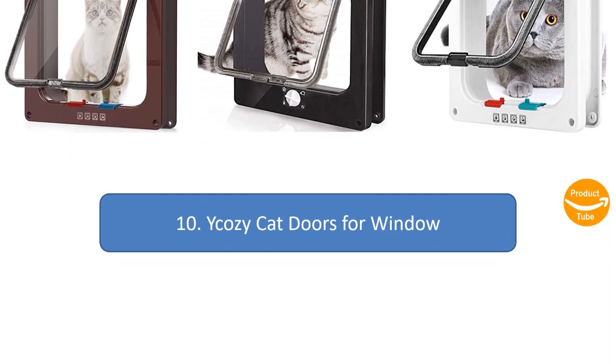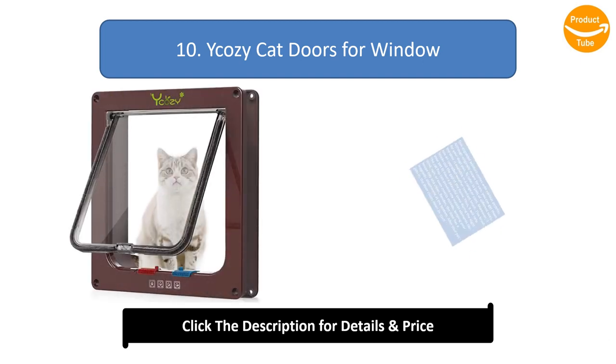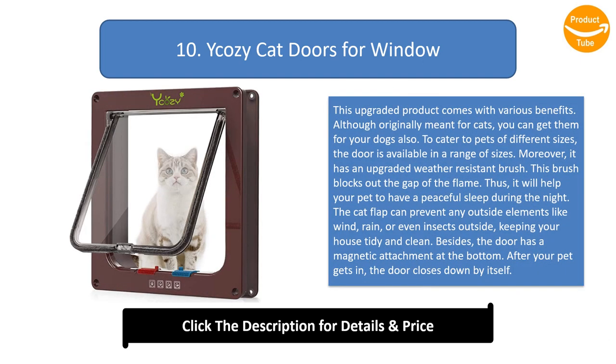Number 10: Cozy Cat Doors for Window. This upgraded product comes with various benefits. Although originally meant for cats, you can get them for your dogs also. To cater to pets of different sizes, the door is available in a range of sizes. It has an upgraded weather-resistant brush that blocks out the gap of the frame.